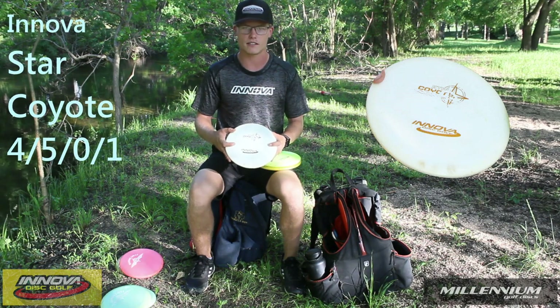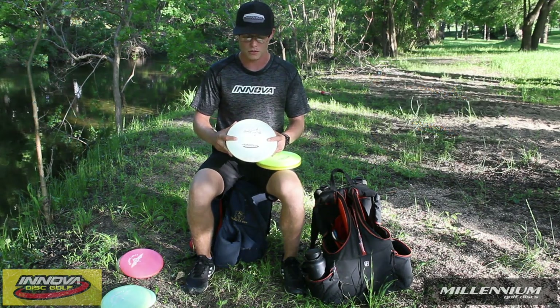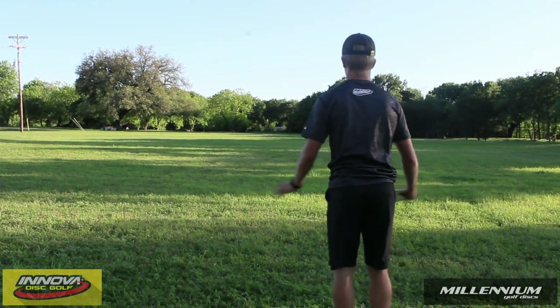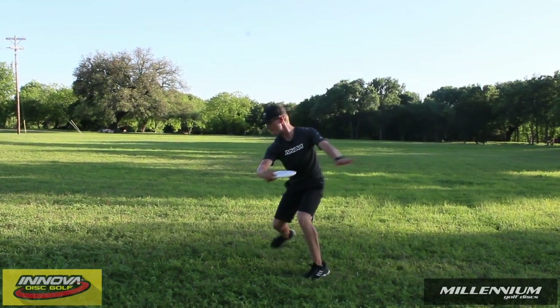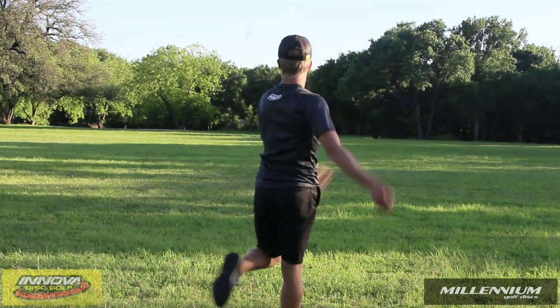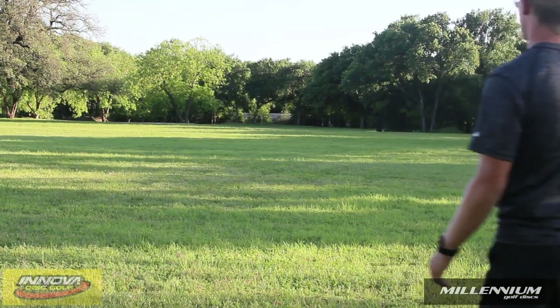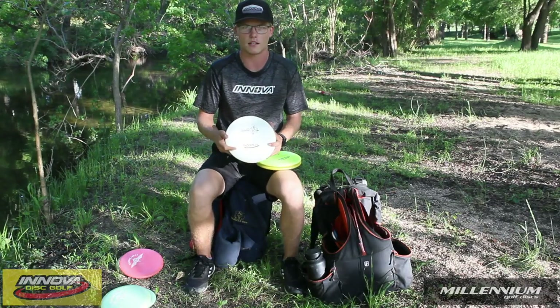My second midrange is another Stark Coyote. This one is a little bit newer. It started out basically how this Hornswood started out. Now it's just straight — pretty much does whatever I throw it on. If I want to turn, throw it on a little anhyzer, it'll turn and pan out. Throw it on a nice hyzer, it hyzes out. It pretty much does whatever I tell it to.